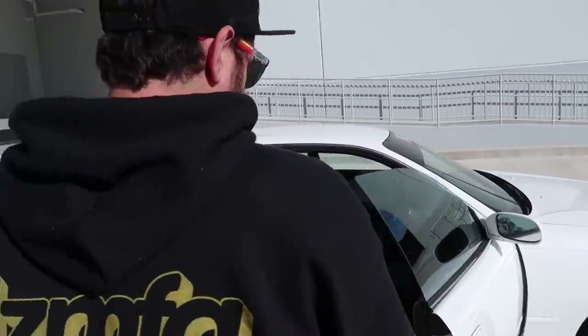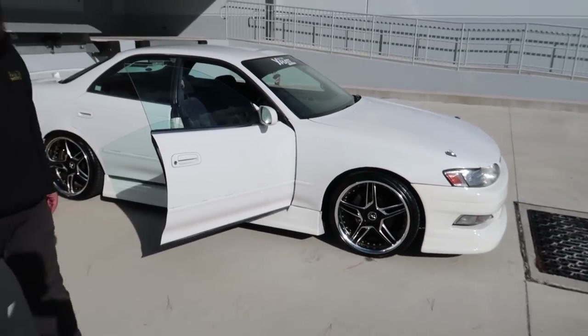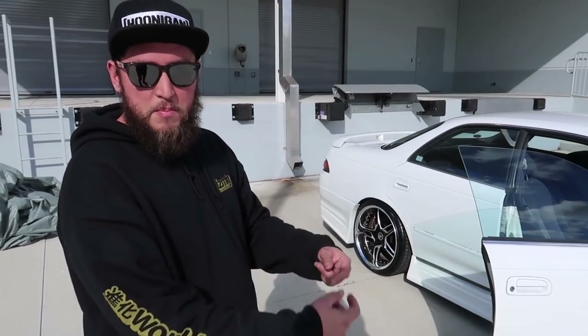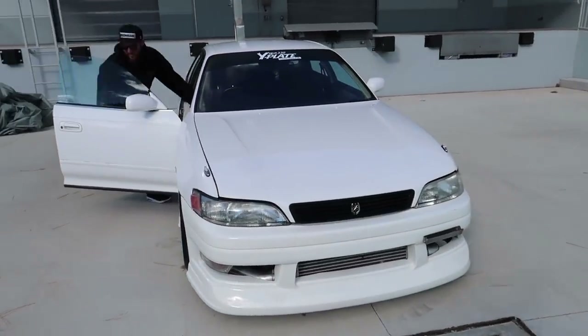This thing only has 50,000 miles on it — 80,000 kilometers. So it's almost as grandpa as it gets from a car from Japan. The only modifications done to it are a set of 326 Power coilovers, the body kit, those wheels, a Blitz intercooler, and a cat-back exhaust. We don't know if the clutch is stock or not. It also has a 1.5-way Cusco LSD — that's sick. Other than a drift e-brake button, this thing can go to the track right now and rip. Clean slate — more room to modify and make it my own.